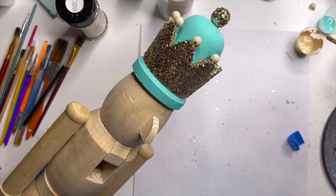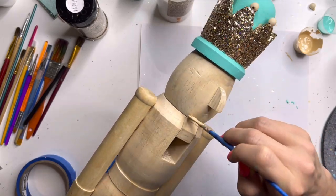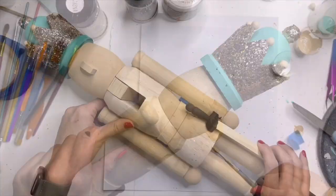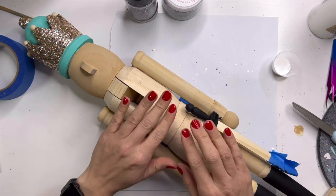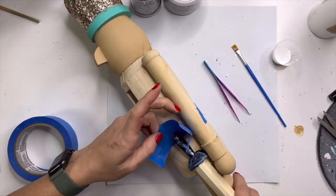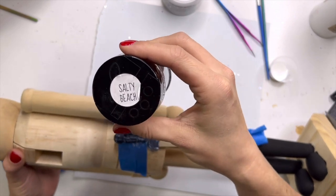Once I had the boots painted, I moved up and did my first coat of paint on his face. When I was working through this design and adding different elements, I ended up just kind of using his head as my place to hold him. This guy was really big and really awkward to work with, so I got a few little flecks of paint where it shouldn't have been, and I ended up doing another coat on that. I let everything dry for about an hour to two hours, and now I'm going in and glittering the handle of his sword.